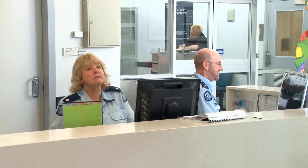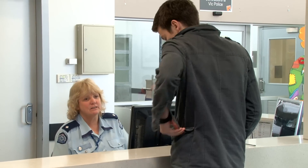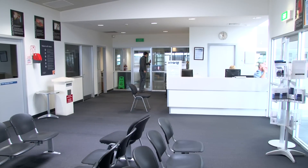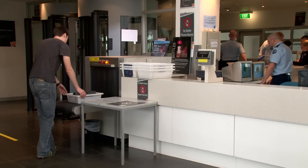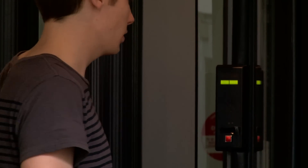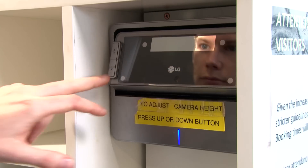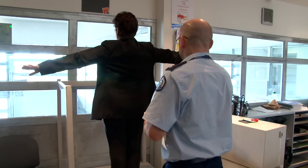When it is your turn, prison staff will take you through the security screening. This is a routine process which applies to everyone who enters the prison, including prison staff. You may be familiar with some of the procedures from airport security. Depending on the prison's security level, these procedures may include an iris scan, an X-ray scan of your property, and the use of a metal or drug detector.